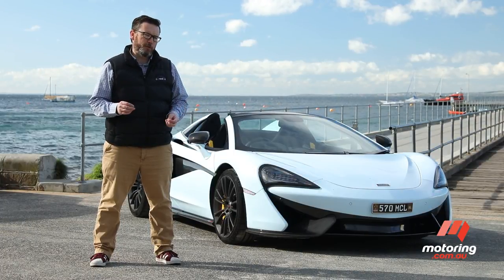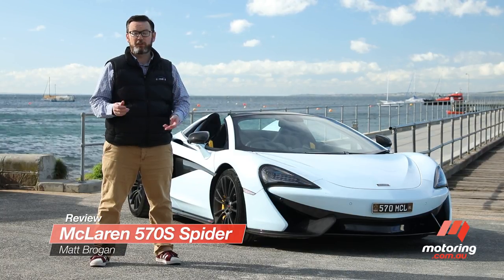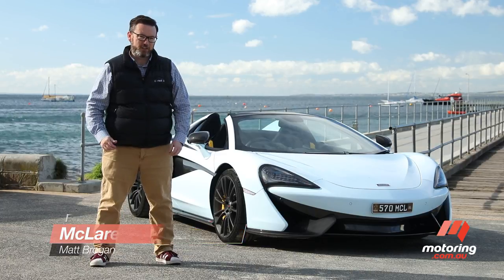The Spyder, or convertible version of the 570S, joined McLaren's Sport Series last year and has finally made it into Australian showrooms. Believe it or not, this is the entry-end of McLaren's range, which seems a little peculiar when you look at the asking price.